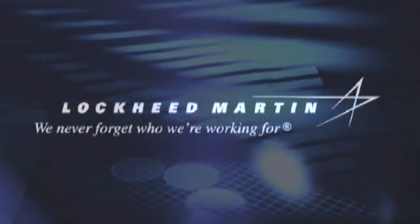At Lockheed Martin, we never forget who we're working for.